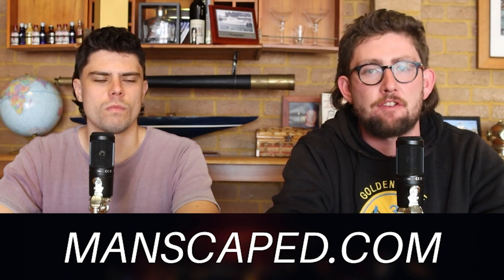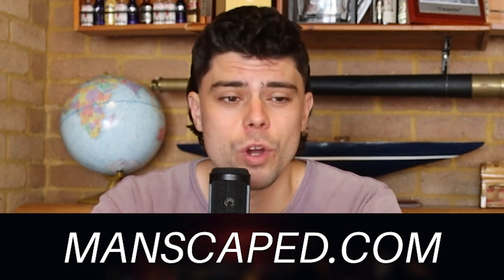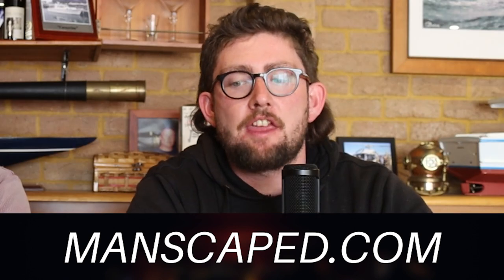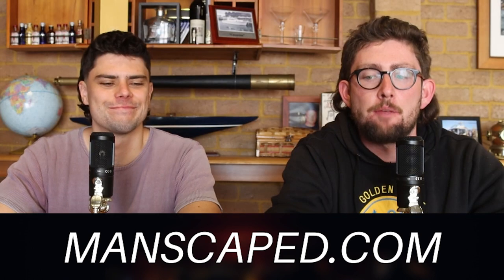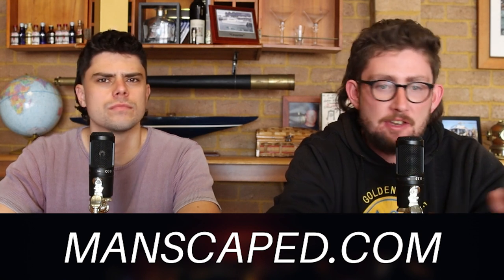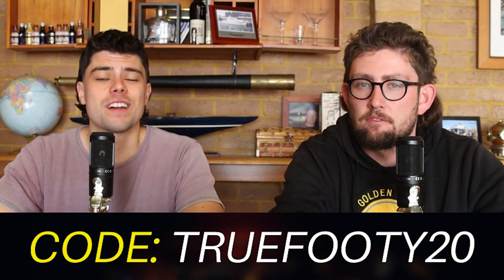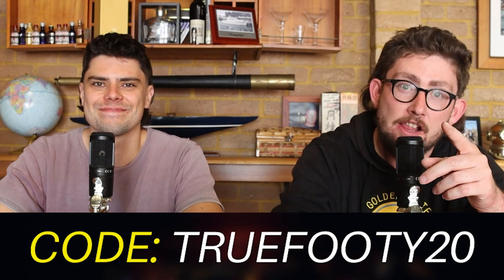The Lawnmower 4.0 and the Weed Whacker Nose Hair Trimmer feature proprietary advanced skin-safe technology to protect your delicate parts. Both are waterproof so you can shave with less mess. You can upgrade your shower routine with the Ultra Premium Body Wash and 2-in-1 Shampoo and Conditioner. Don't forget their Aluminium Free Ultra Premium Deodorant. Remember, 20% off and free shipping with the code TRUEFOOTY20 at manscaped.com. Get yourself a Platinum Package for your Platinum Package — that's Platinum, not Aluminium.